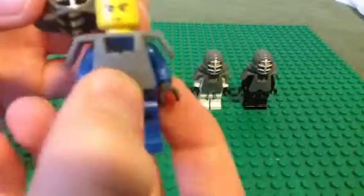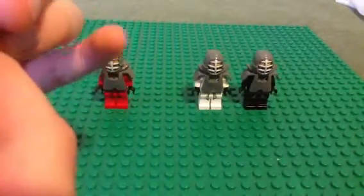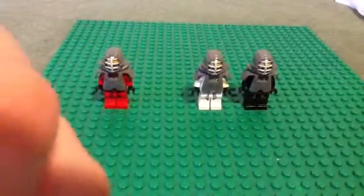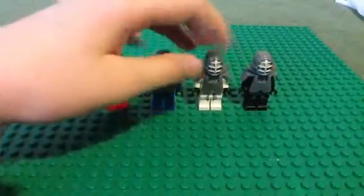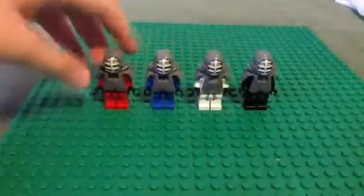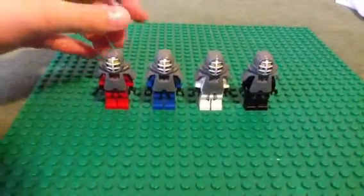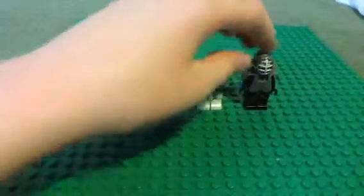That's Jay's face, same as normal. Really, the only thing different from the original four ninja is that they have this cool helmet piece that, so far, has been unique to the kendo ninja Ninjago theme.